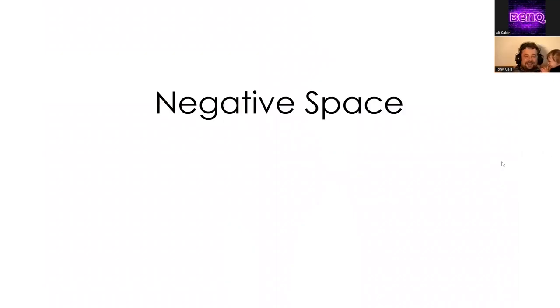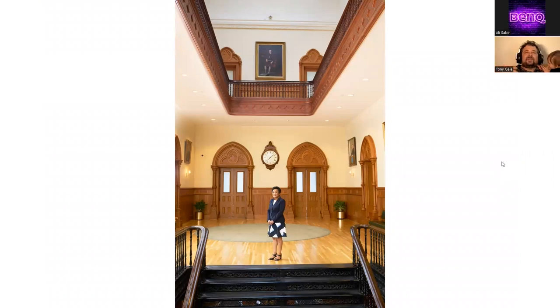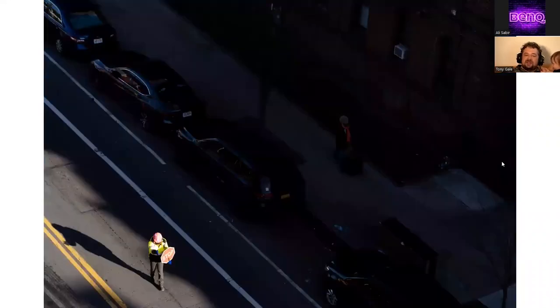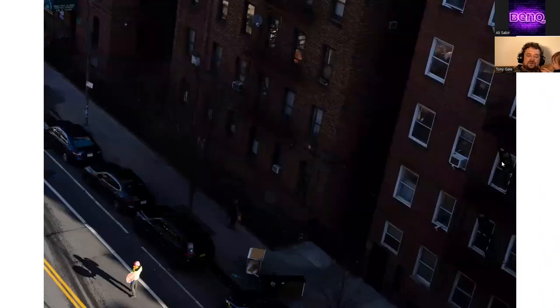Negative space. We tend to try to fill the frame or put our subject right in the middle. But sometimes just adding space is interesting — this was the mayor of New Haven, Connecticut, where you get a sense of the city hall space. Here, New York City with a lot of sky becomes a little more interesting, almost abstract with the little city and so much sky. All the shadow with just a bit of the subject in a tiny corner. Even more negative space.